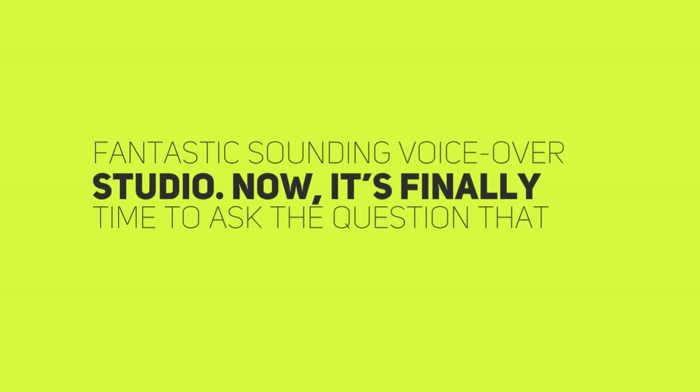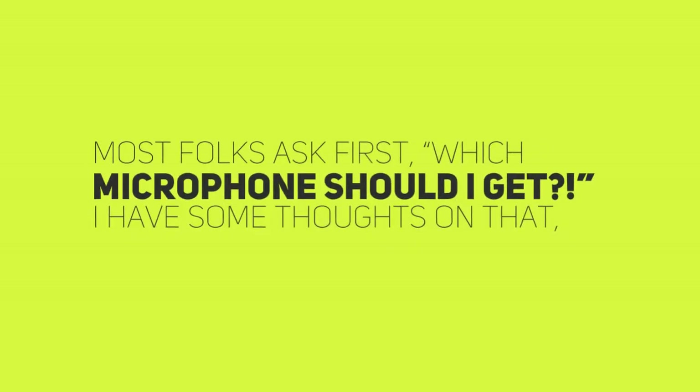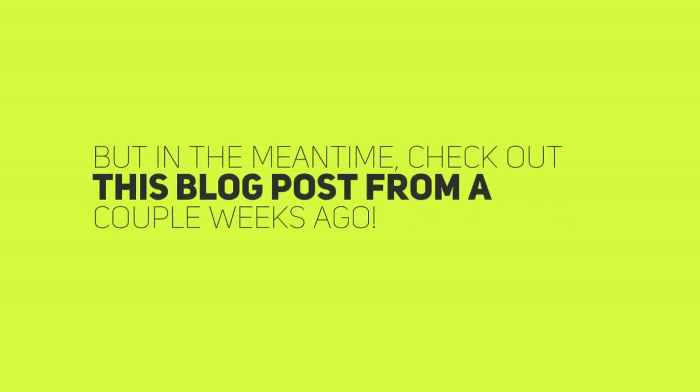So, that's an overview of how to make a fantastic-sounding voiceover studio. Now it's finally time to ask the question that most folks ask first: which microphone should I get? I have some thoughts on that, but until then, check out this blog post from a couple weeks ago.